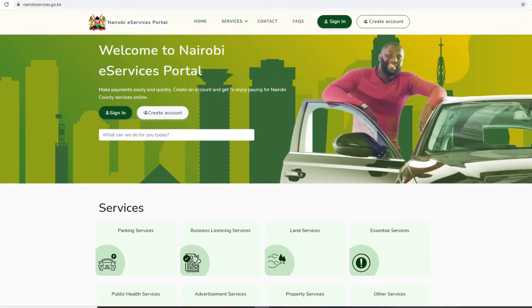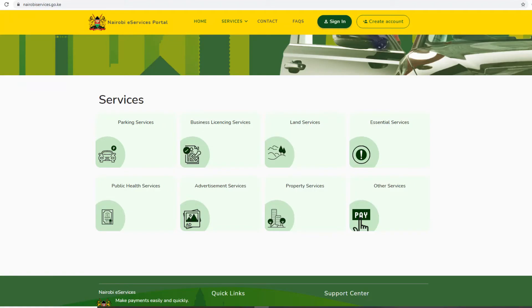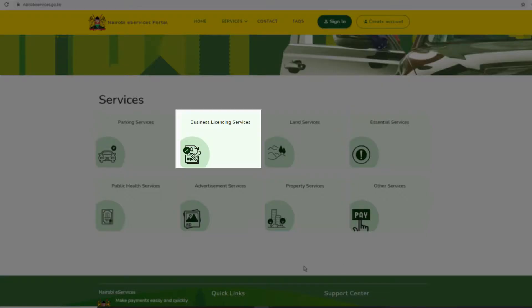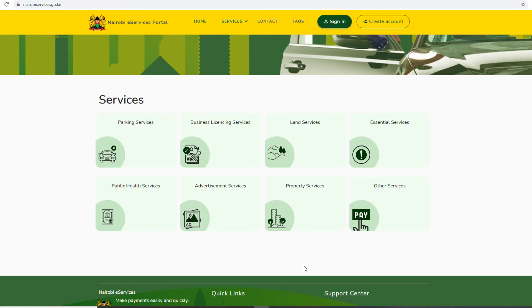In-demand services are services that you'll need in order to successfully carry out your day-to-day business activities. This includes paying for parking within the CBD, obtaining permits for social events within the city, business licensing, public health management, payment for county properties, and more. These are few among the many services that you can access on the Nairobi e-services portal.